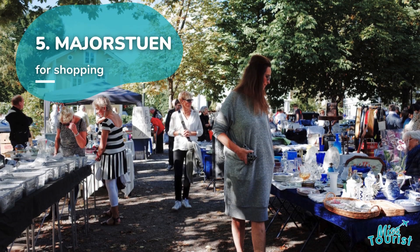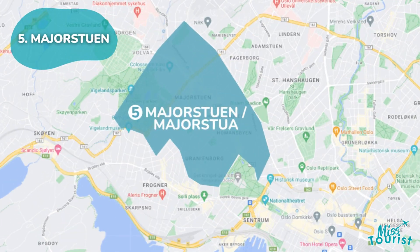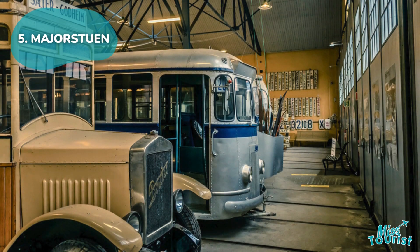5. Majorstuen. A vibrant neighborhood on the west side of Oslo, with parks, sports facilities, shopping, and attractions like the Oslo Transport Museum.